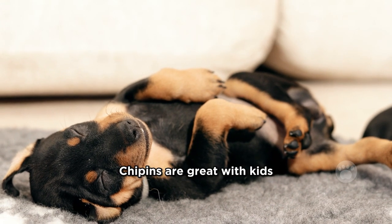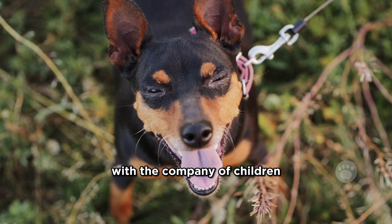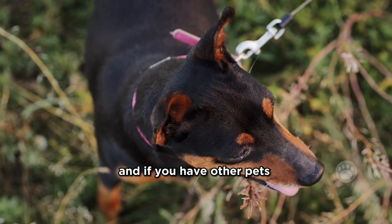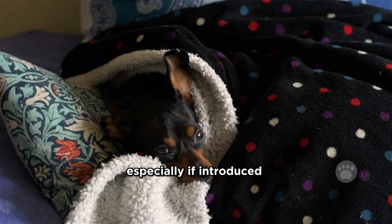Speaking of family, Chippins are great with kids. Their energy levels match well with the company of children, making them fantastic family pets. And if you have other pets, no worries — Chippins generally get along, especially if introduced to them early on.